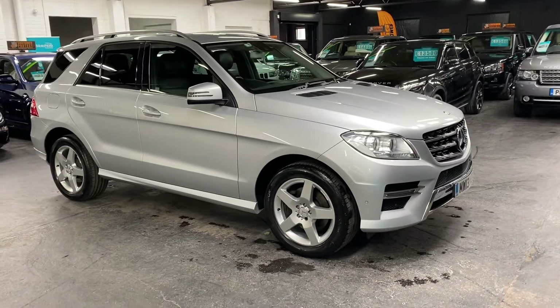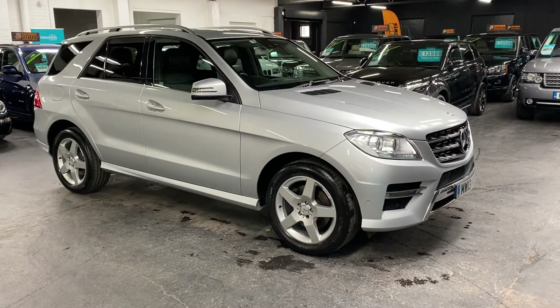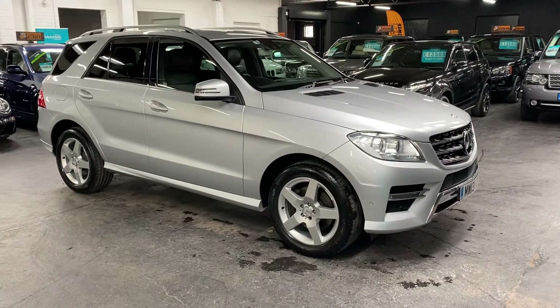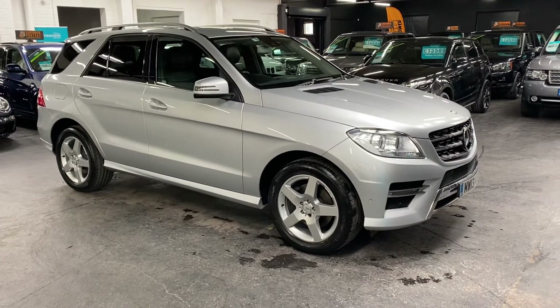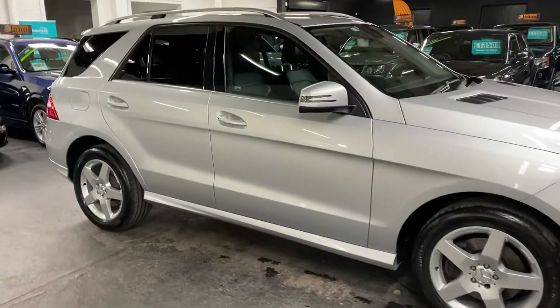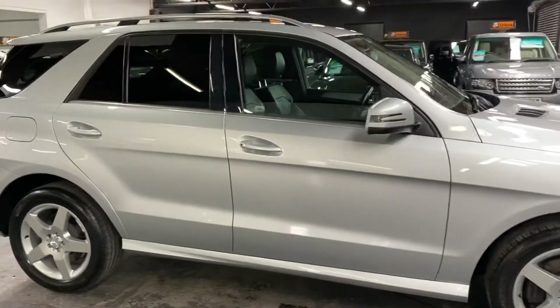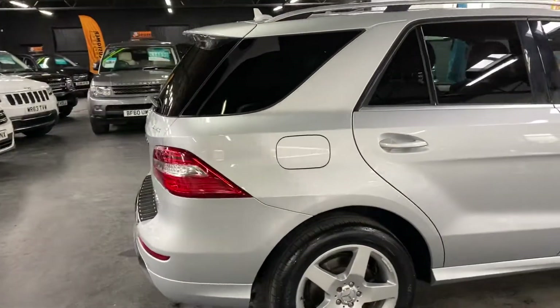So happy to present to you guys this 2013 on a 13 plate Mercedes-Benz ML 250 CDI Sport. It's a really nice low mileage example — the car's covered fifty-five thousand nine hundred miles from new, and that's backed up with six Mercedes-Benz services all the way to fifty-two thousand, so lovely provenance on the service history.